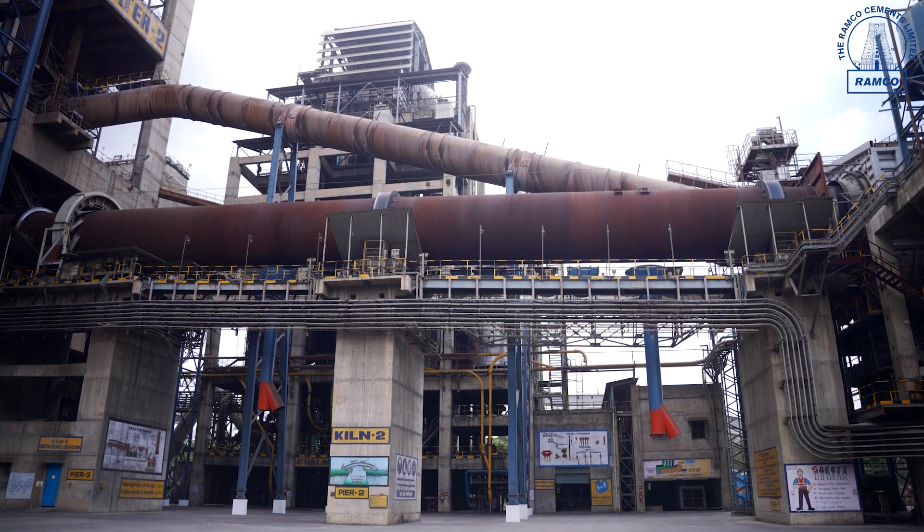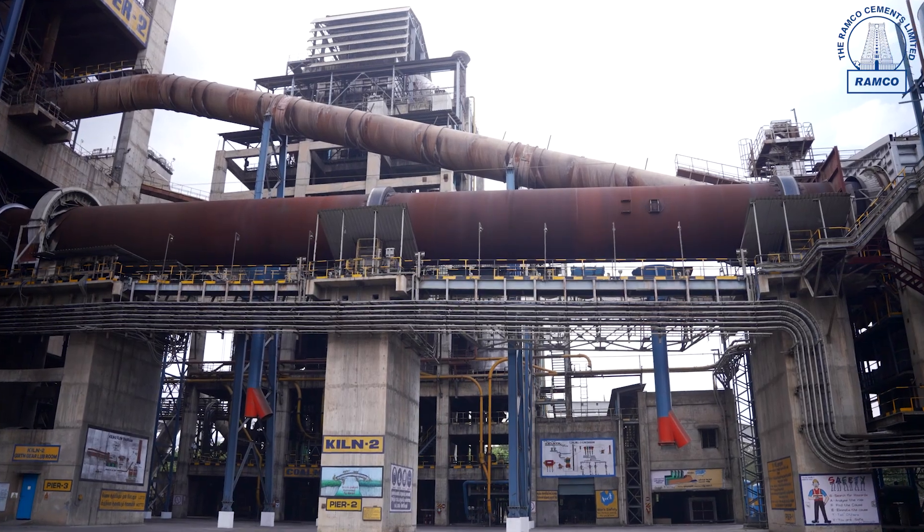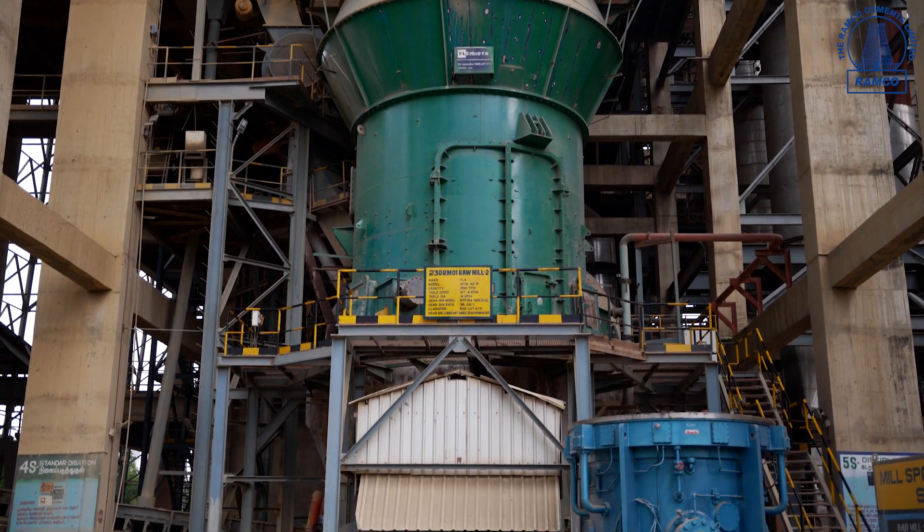The moisture in the raw material is removed by using the restricted hot gas from the kiln. The raw materials are ground in a vertical roller mill to the required fineness. The fineness is controlled by using the classifier system.